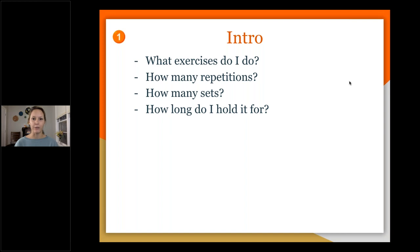These are the most common questions I get on a daily basis: What exercises do I do? How many repetitions should I do? How many sets? How long should I hold it? What should the quality be like? You should be asking these questions to your healthcare team, especially your physical therapist or physiotherapist.